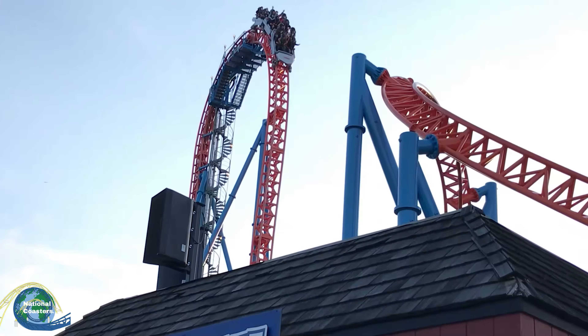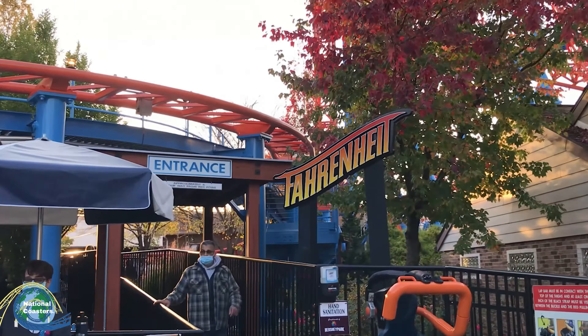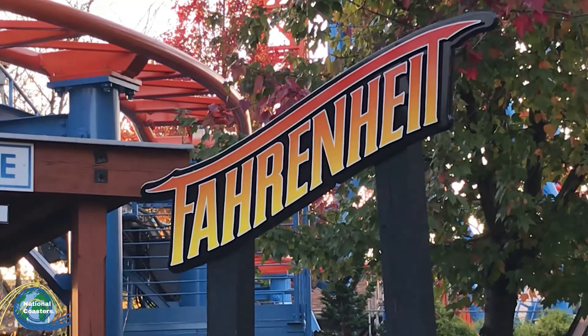Between its 6 inversions and beyond vertical drop, today I'm going to take you guys through the whole overall experience that I took away from Fahrenheit at Hershey Park.